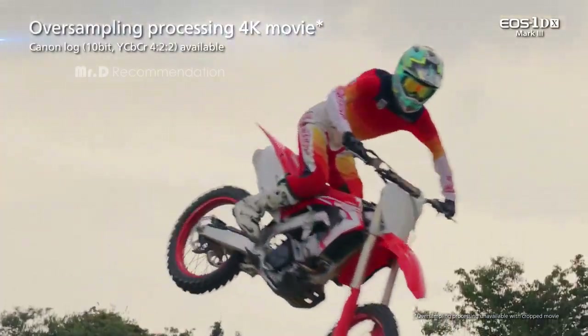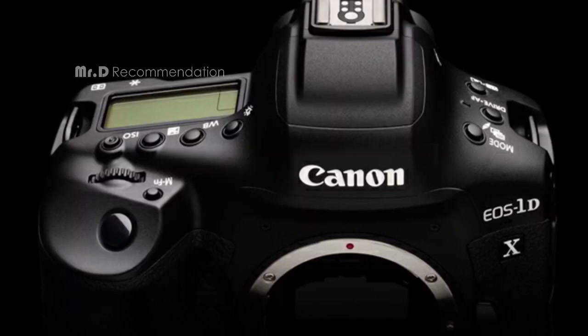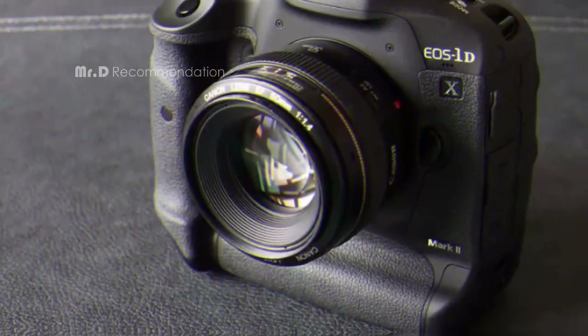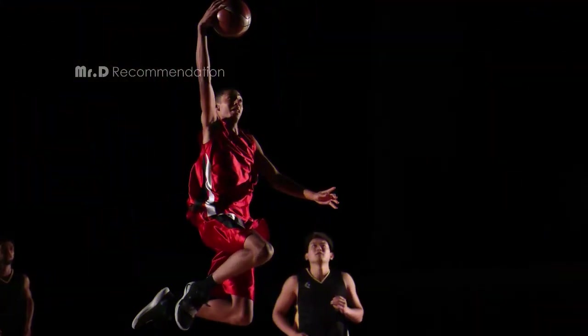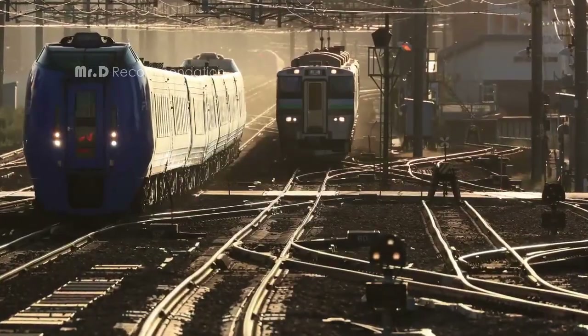Overall, the Canon EOS 1DX Mark III is an exceptional camera that offers professional-level features and capabilities. With its impressive image quality, autofocus system, and special features, it's a great choice for photographers and videographers looking to take their work to the next level. If you're in the market for a powerful DSLR camera, the Canon EOS 1DX Mark III is definitely worth considering.